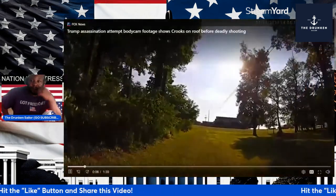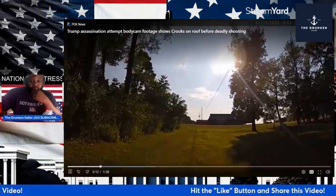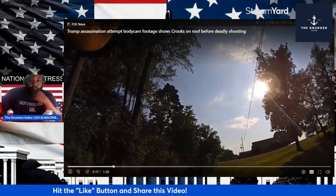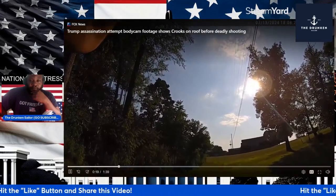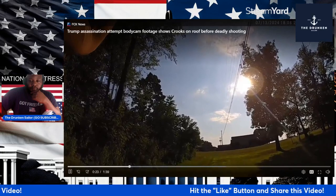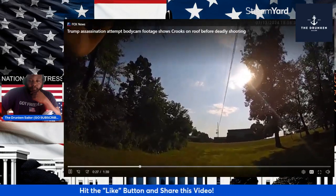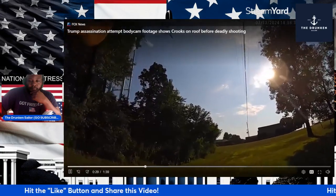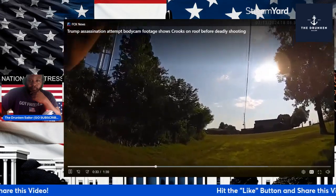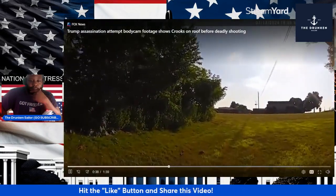All right, we'll be looking at here. Is there no sound? I guess there's no sound. Body cam footage shows Crooks on the roof. Okay, that's the water tower — the famous water tower.